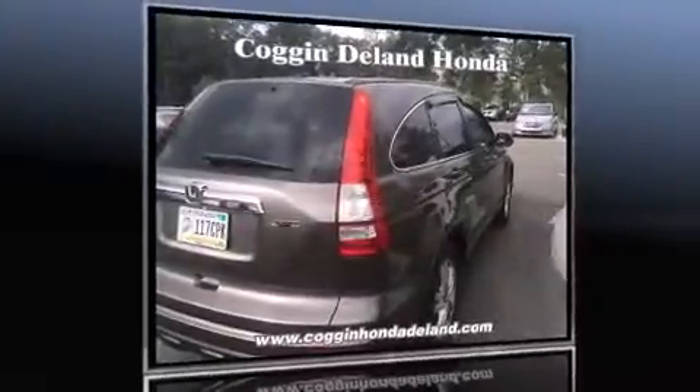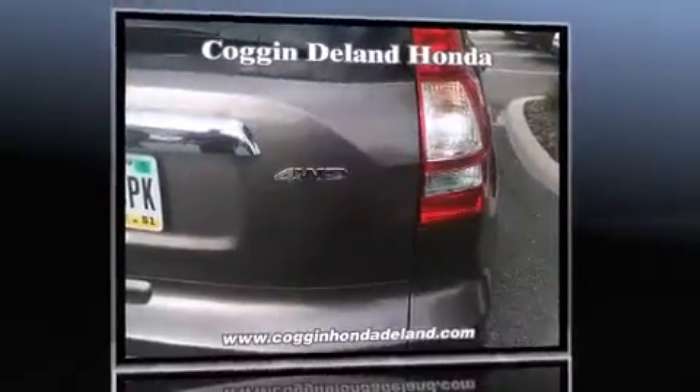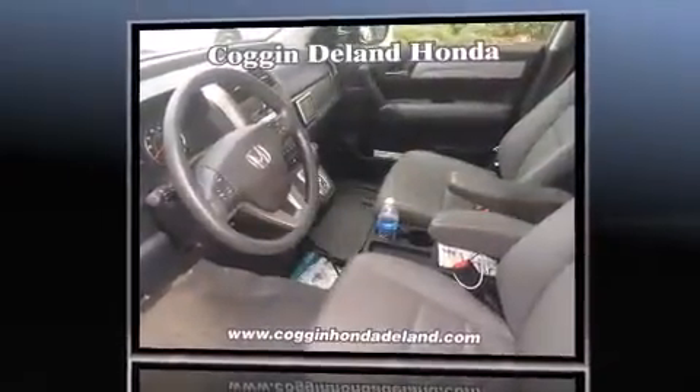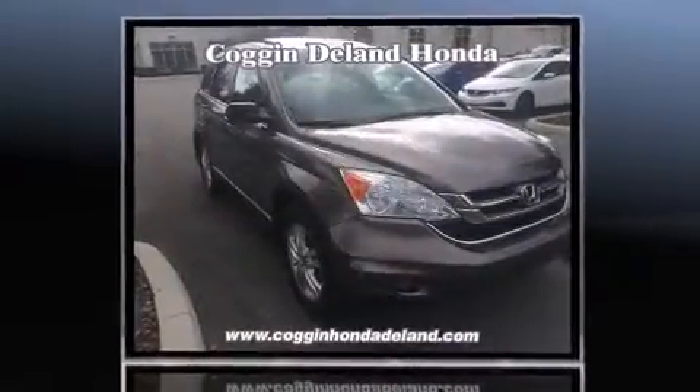Take command of the road in the 2010 Honda CR-V. With fewer than 35,000 miles on the odometer, this four-door sport utility vehicle prioritizes comfort, safety, and convenience. It features an automatic transmission, four-wheel drive, and a 2.4-liter four-cylinder engine.